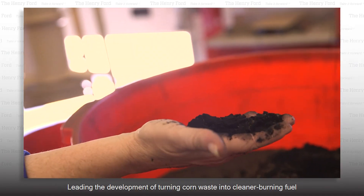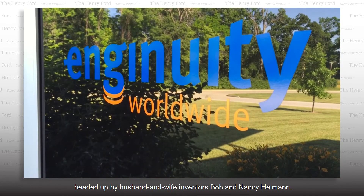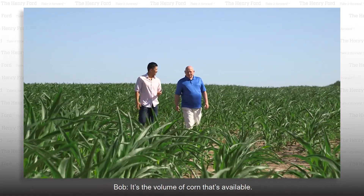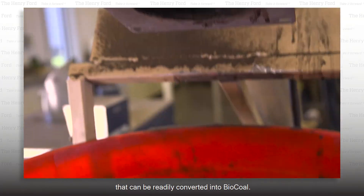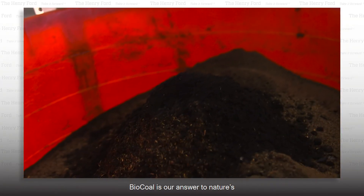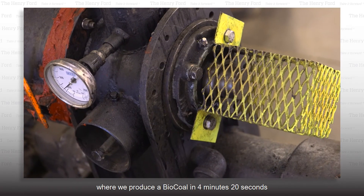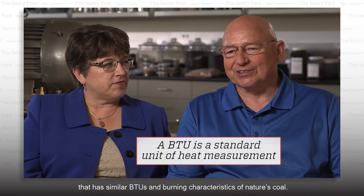Leading the development of turning corn waste into cleaner burning fuel for coal-fired power plants is Ingenuity, headed up by husband and wife inventors Bob and Nancy Hyman. Bio-coal is our answer to nature's 100-million-year process to produce coal. We use a technique we've developed called frictional carbonization, where we produce a bio-coal in 4 minutes 20 seconds that has similar BTUs and burning characteristics of nature's coal.